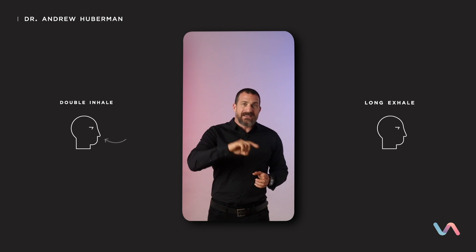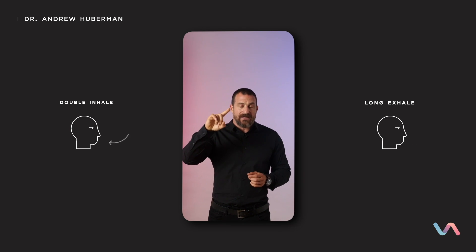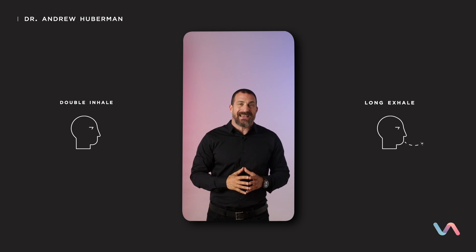It turns out that long exhales also slow down your heart rate — there's a mechanism for that which is too detailed to get into right now. But that double inhale followed by a long exhale, with the inhales done through the nose and the exhale through the mouth, are the fastest way to calm yourself down in real time.